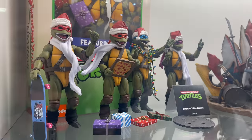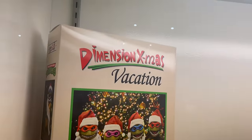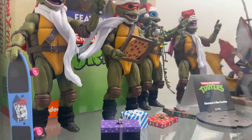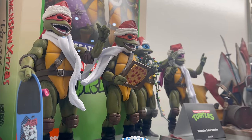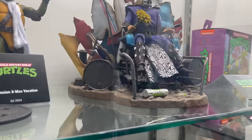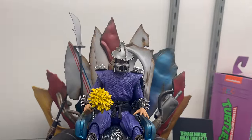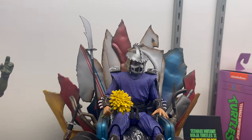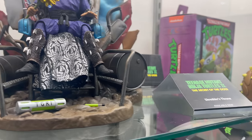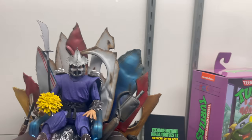We've got Dimension Xmas Vacation. There's the box — those are gifts, skateboards. Very cool. And you got Shredder's Throne, which is insane. I'll show you the comic over here — Last Ronin and Archie, the Archie Stump Wrestling Shredder's Throne. So you can actually pre-order this now if you want.